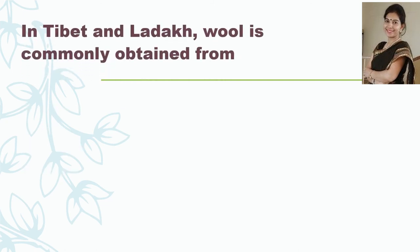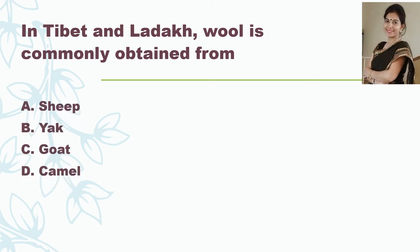In Tibet and Ladakh, wool is commonly obtained from — Sheep, Yak, Goat, or Camel? And the correct answer is Yak.